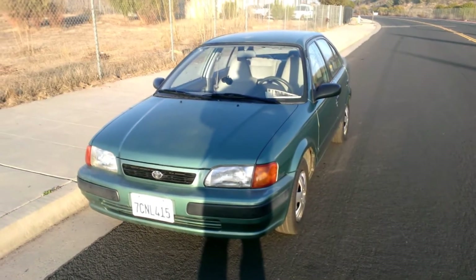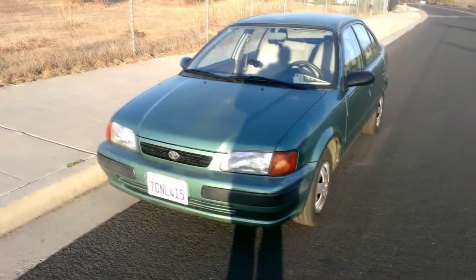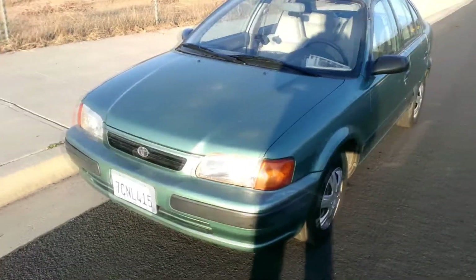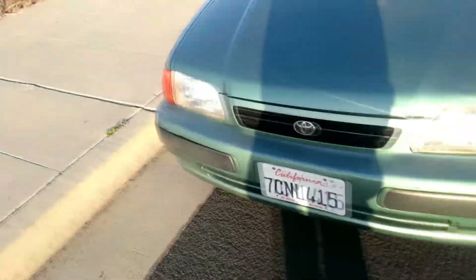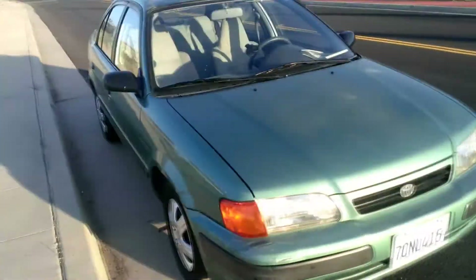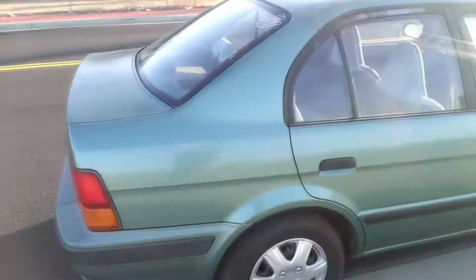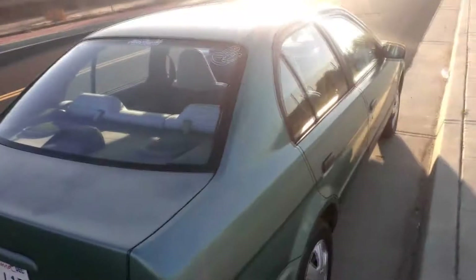It's been quite a while since I did a decent video on this car, a 1995 Toyota Tercel. It's been a really good car so far. Had to replace a few things and do a few things, but nothing that's been too bad. It's actually been a great buy. Glad I bought it.